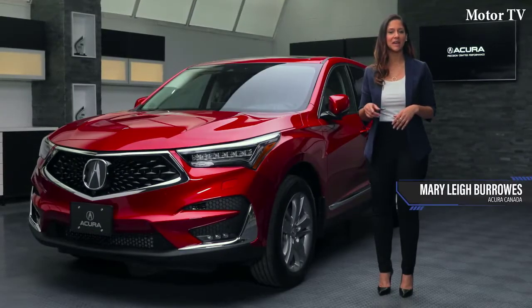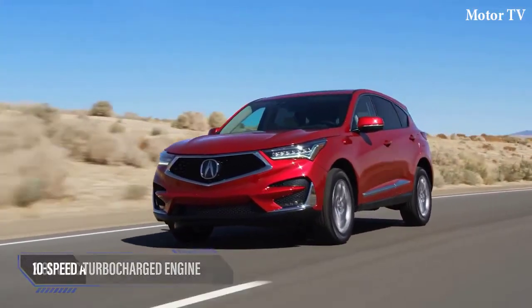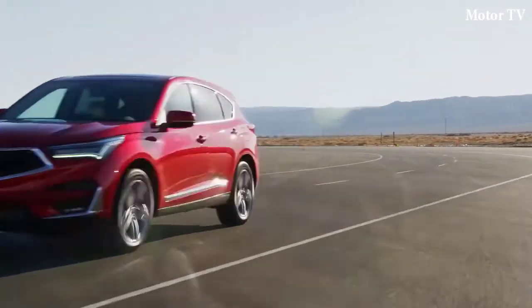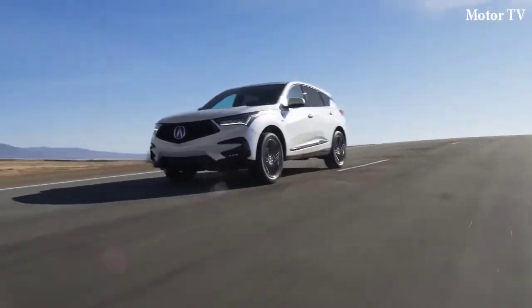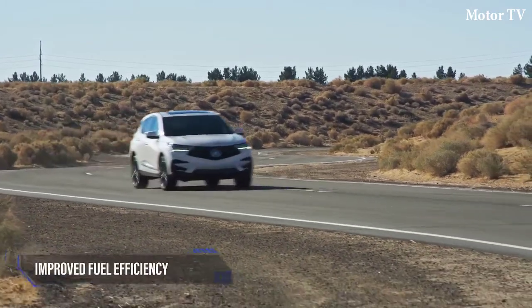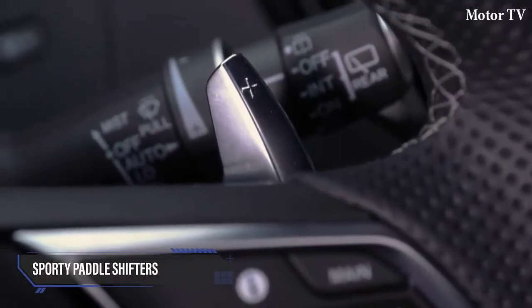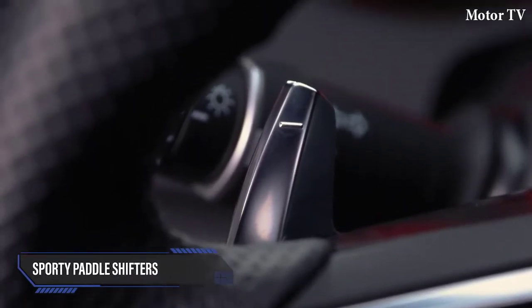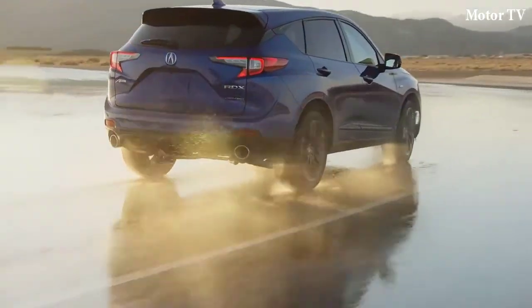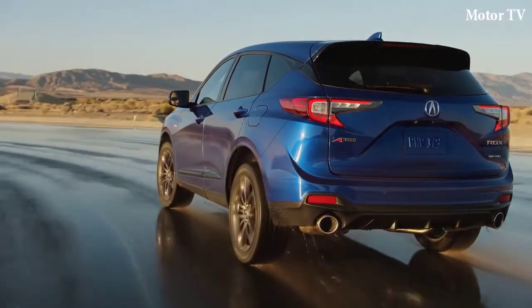One of the ways the 2019 RDX maximizes performance is by pairing the new 2.0-liter turbocharged engine with a segment-first 10-speed automatic transmission. This new transmission responds quickly with crisp and refined shifts that capitalize on the engine's flat torque curve, optimizing engine operation for improved fuel economy with low RPM cruising and strong passing power. The steering wheel-mounted paddle shifters deliver quick, precise single or multiple shifts at your fingertips, significantly improving acceleration response and further enhancing the RDX's balanced performance.